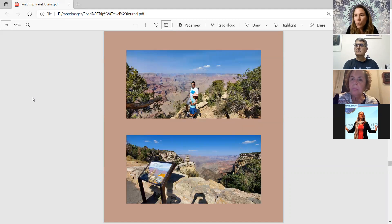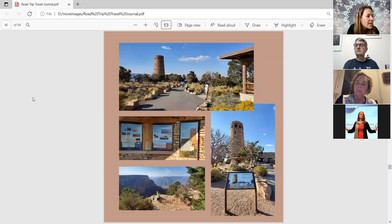Views from Pima Point, Mojave Point, Hermit's Rest, and other points along the way are shown. They then went to the right side of the map, toward Desert View. The Desert View Watchtower was closed on the day they visited, but it is a beautiful stop.